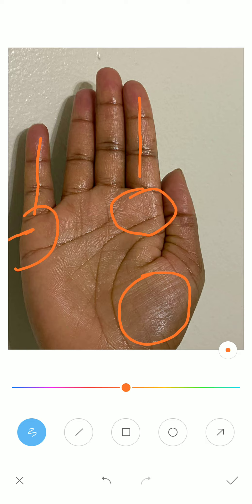These two mounts should not have any bad marking over them — like dots, grill-like structures, circles, or island-like structures.